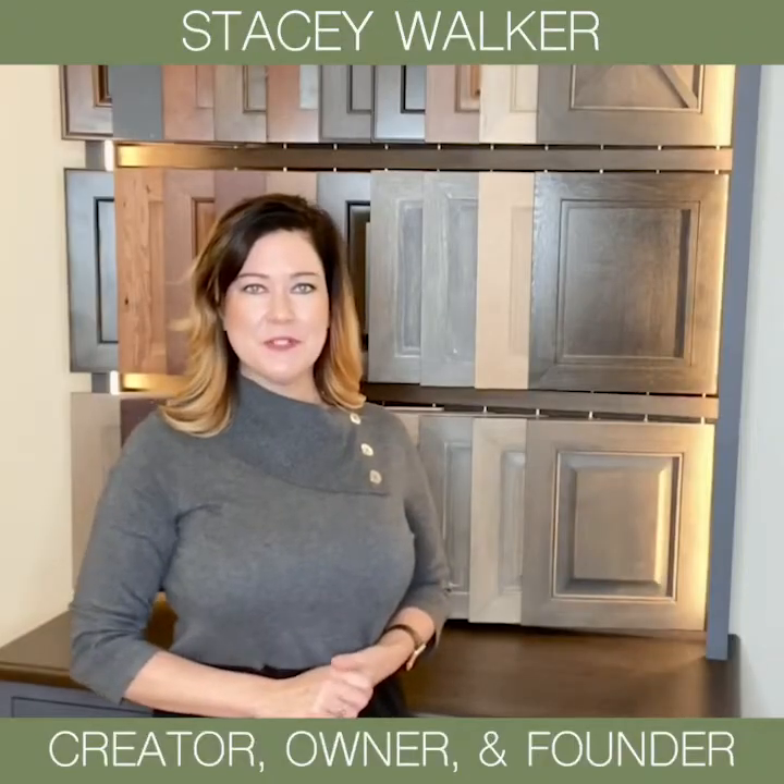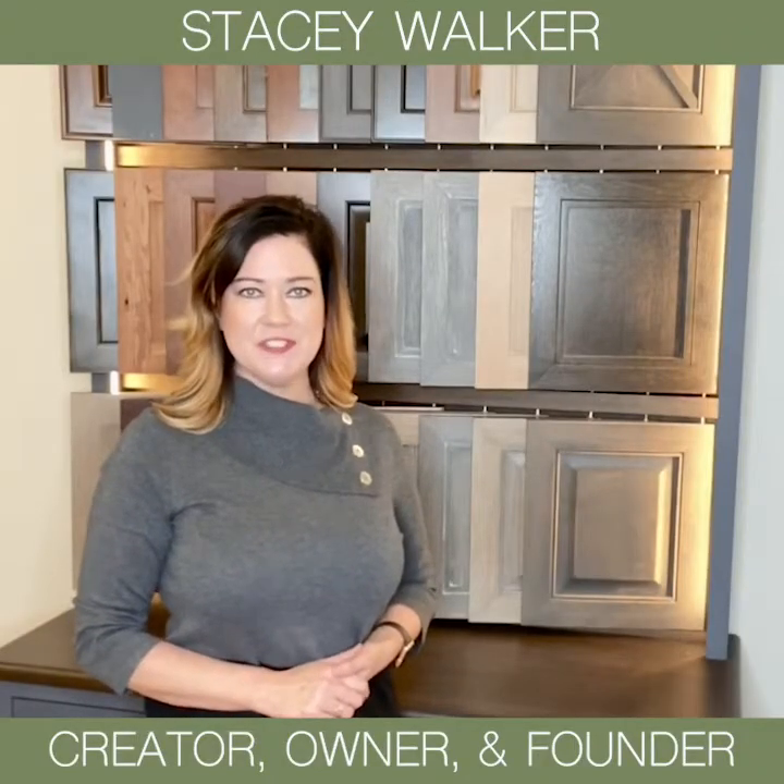Hi, my name is Stacey Walker, creator and founder here at Greenbrook Design. I work with my husband, Travis, of Walker Woodworking, and together, our combined teams allow us to design, build, and install cabinets for homeowners just like you.